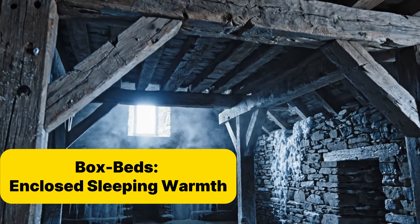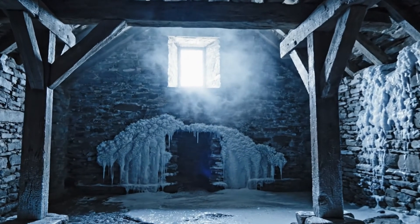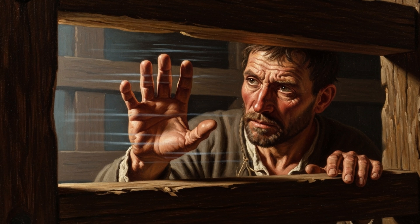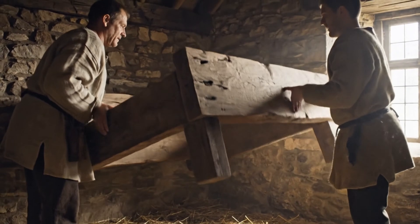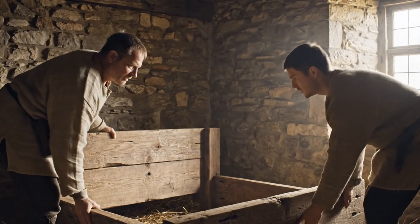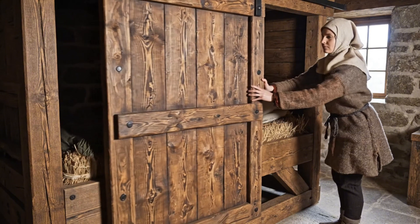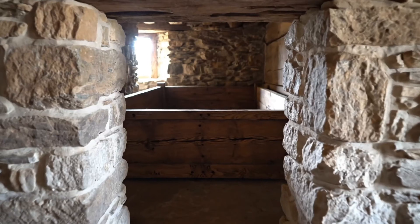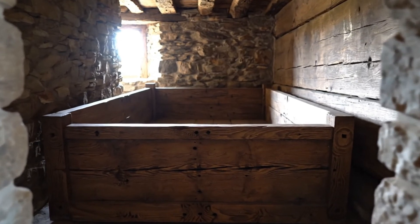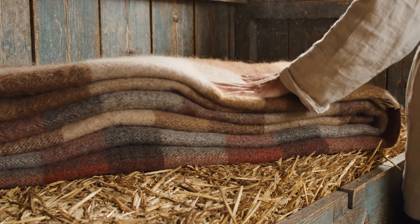In a stone farmhouse where every wall breathed cold, the wooden frame was the only place they could shape warmth with their own hands. They couldn't heat the air, so they had to trap it — hold it still, keep it close to the body. And from that simple truth came one of the smartest inventions of the medieval winter: the box bed. A sleeping cupboard carved from wood and survival instinct. It began as four wooden walls, tight boards, a sliding door, a small space just big enough for a family member to curl into. Inside, they lined the bed with straw for lift and insulation, then layered wool blankets on top. Everything designed to trap one thing: air. Not hot air — just air that stayed still long enough to warm.